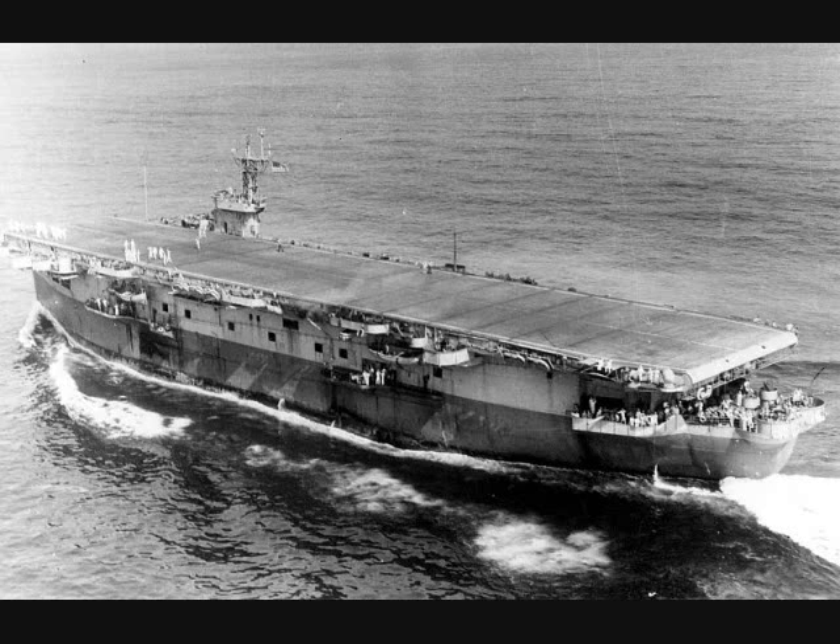With American production ramping up in 1941 and the viability of converting merchants to escort carriers proven with the first six conversions, in late 1941 series conversion began in earnest. These became the 9,800 ton Bogue class, which began entering service in June of 1942. Like Charger, incomplete C3 hulls were used, but their conversion was more complete, taking longer but yielding better ships.